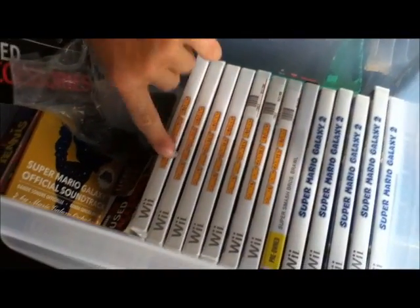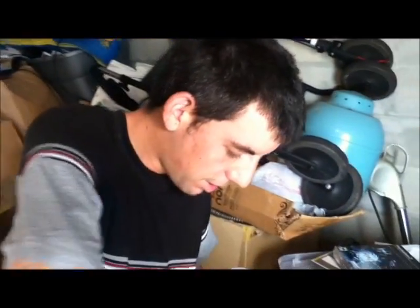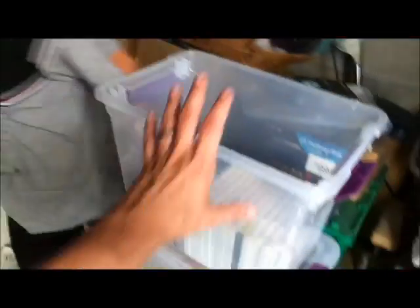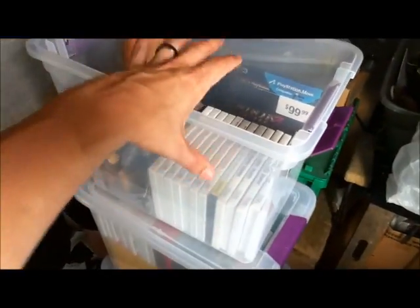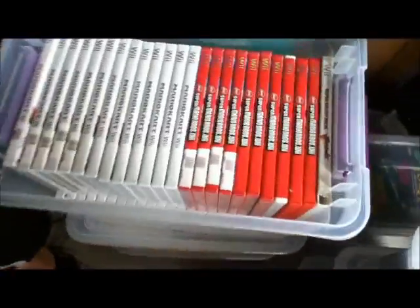There's seven sealed — I only got seven of those. I want to have at least ten of each. His goal is he'd love to have one tub full of each sealed thing — so a whole tub full of sealed Super Mario Galaxy 2s, another tub full of Donkey Kongs.